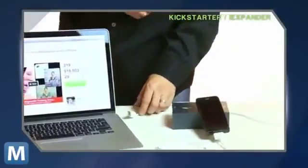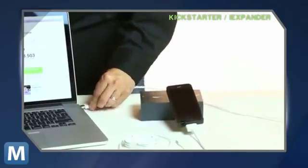It's an iPhone case compatible with the iPhone 4, 4S, and 5, designed to add features that Apple hasn't included as stock.